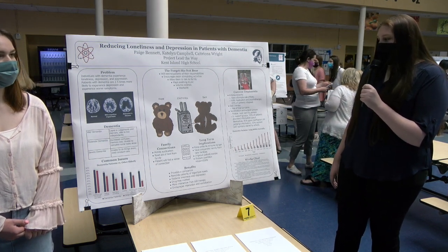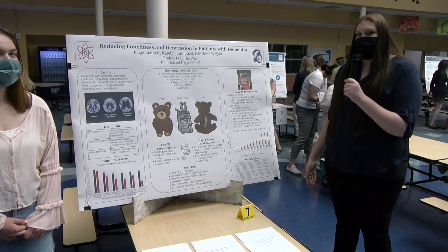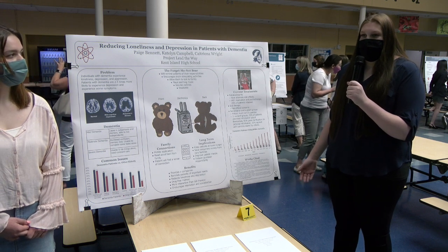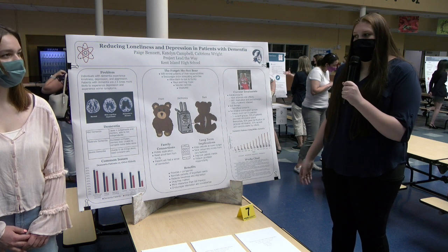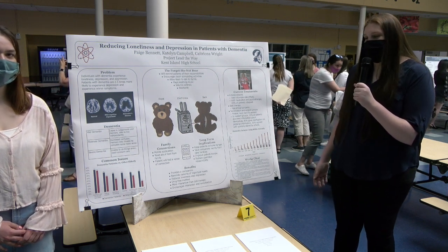Another treatment is doll therapy, but these have ethical concerns. The dolls look very realistic and families feel that the patients are being deceived. If the patients were to take care of the dolls and one got lost, broken, or dropped, the patient could be very alarmed and that could trigger a negative response.